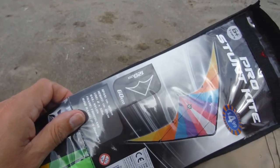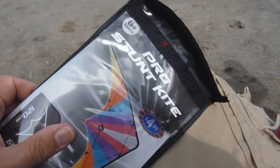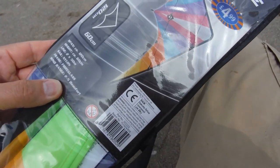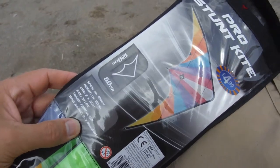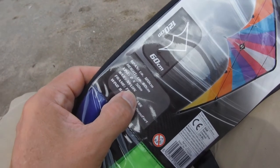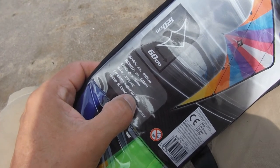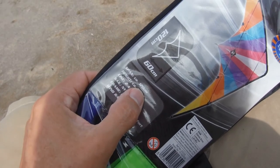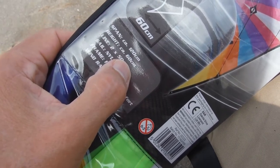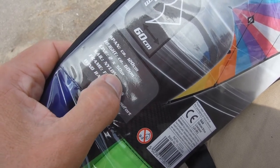I will put this one together and give it a try. It's a pro stunt kite from B&M Bargains — nylon sail, fiberglass frame. 120 centimeters span, 60 centimeters height. We've got two 50-meter lines.